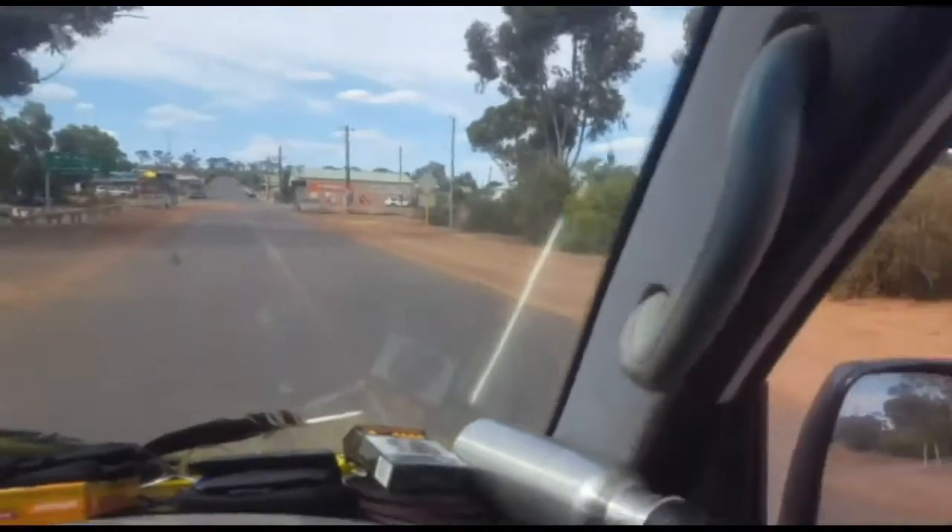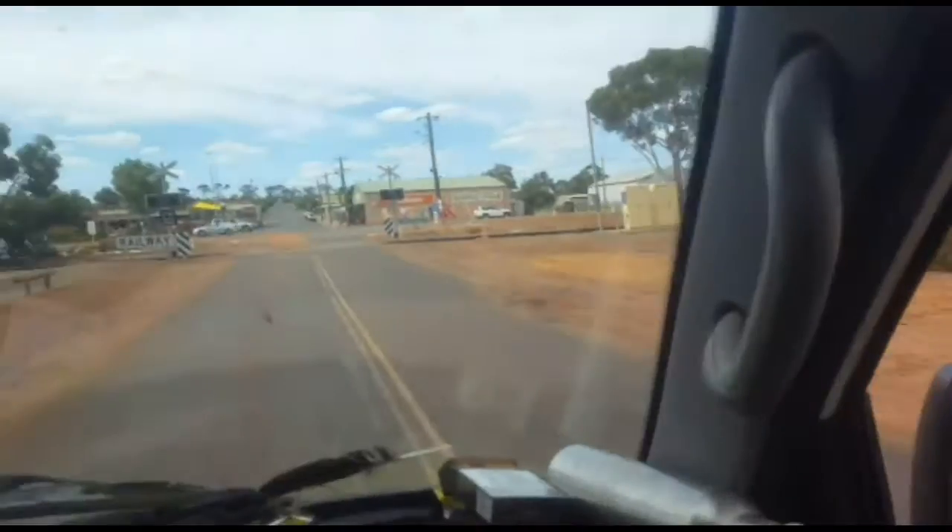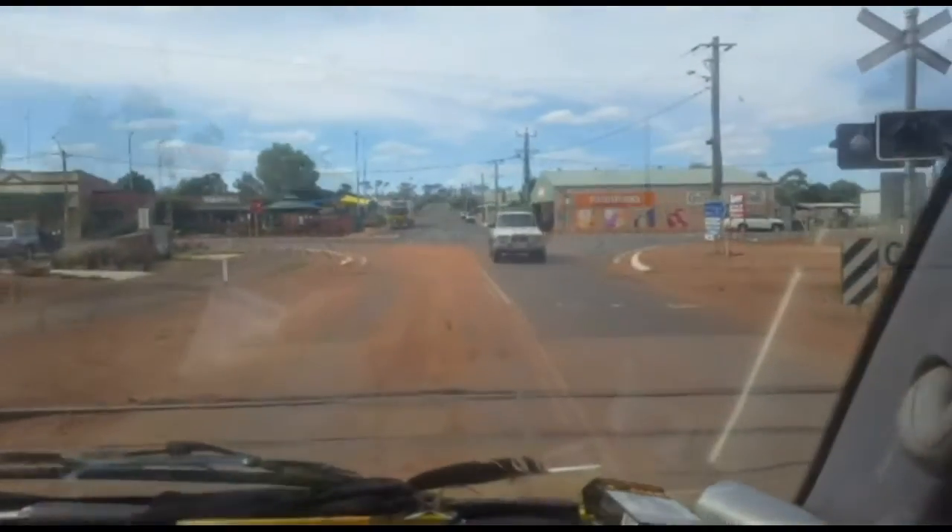I've seen it a few times in the past where the pub's been completely flooded, so it actually goes over this area here. Here comes my mate Rick — he hates me filming.